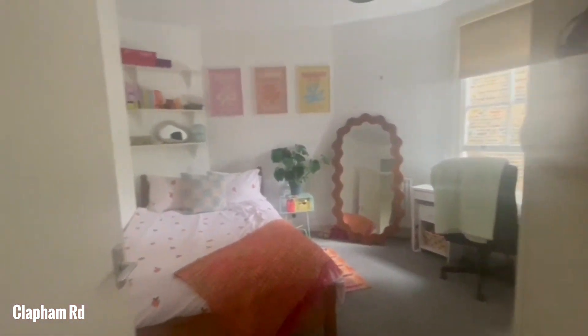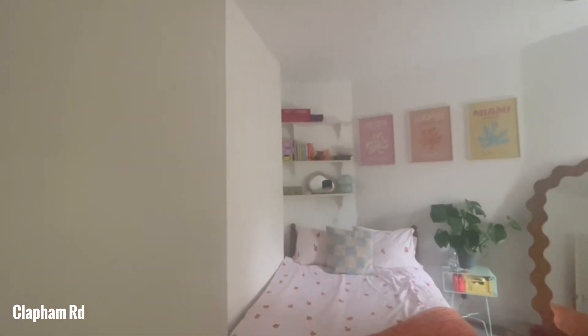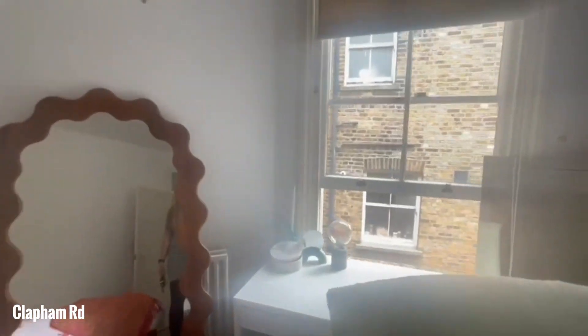We've got the second bedroom in here — again, a really good sized double bedroom. There's plenty of space for a desk in here as well as storage.